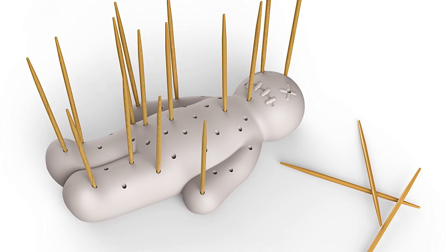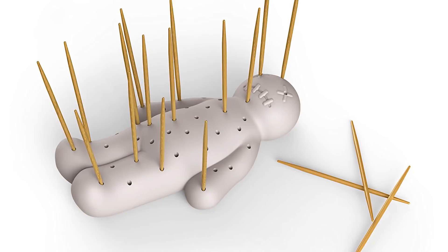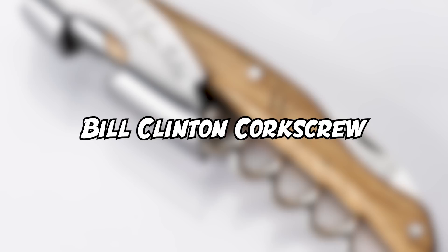Toothpick Holder: this slightly gruesome gadget might not be for everyone, but we bet some of you would love to have this toothpick holder in your kitchen. Who wants a regular toothpick tool when you can have something this awesome? Just imagine putting the toothpicks into someone you hate — it can be your own personal voodoo doll. Or you know, you can just use it as a regular toothpick holder that's a bit unique and adds some personality to your kitchen decor.